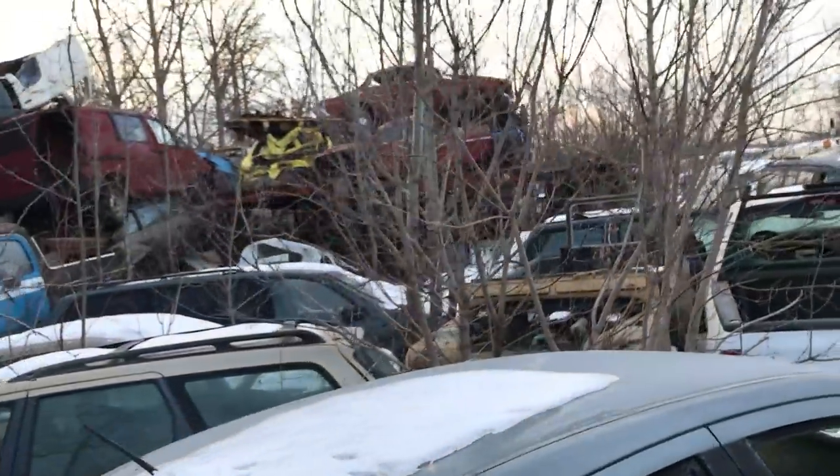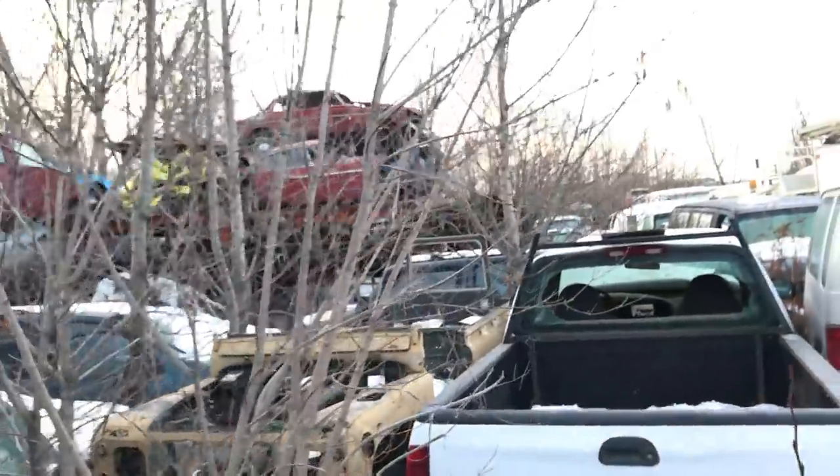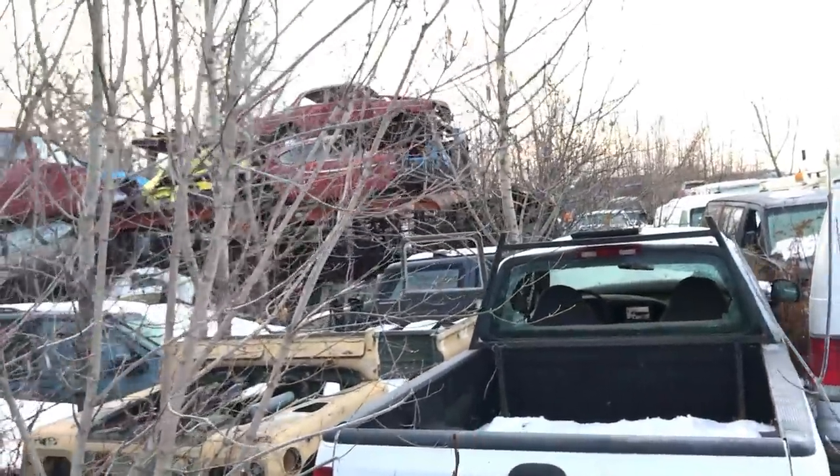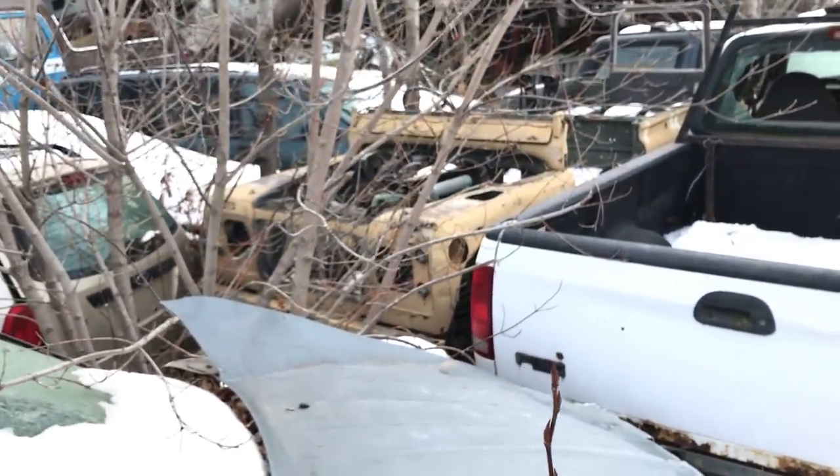There's another Volvo 1800 up there on the roof — yeah, a parts one. And you've got a two-door 123 Amazon. Yeah. And then a couple more Land Rovers. See, here's another one of these little Land Rovers.